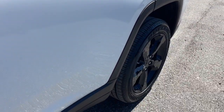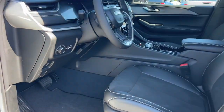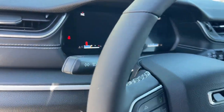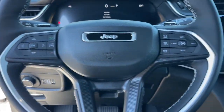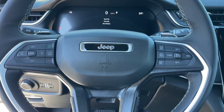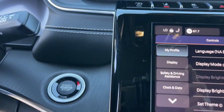Keyless entry, sunroof/moonroof, power liftgate, heated mirrors, satellite radio, backup camera, aluminum wheels, alarm, steering wheel audio controls, rear AC. You don't have to sacrifice comfort to get all-terrain capability — drive the Grand Cherokee.